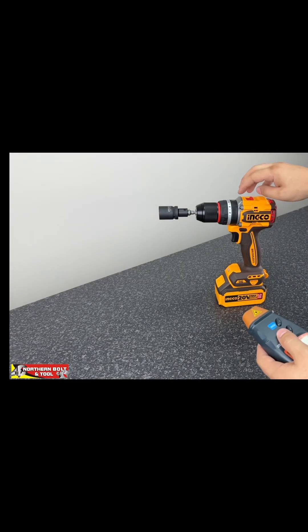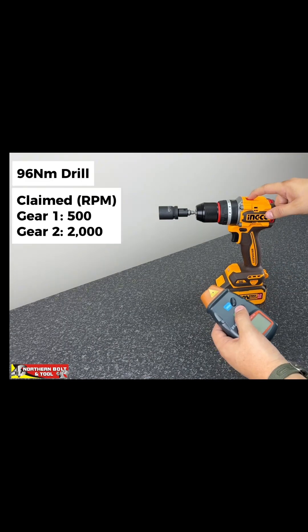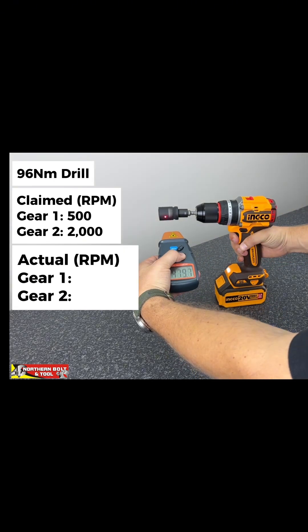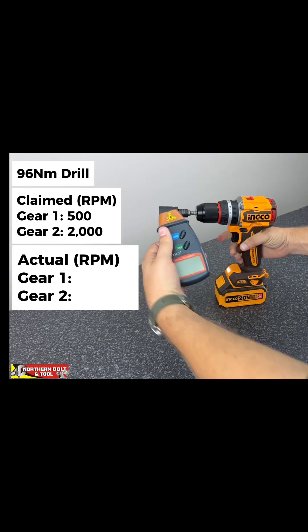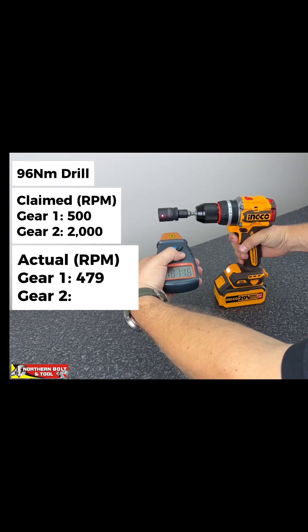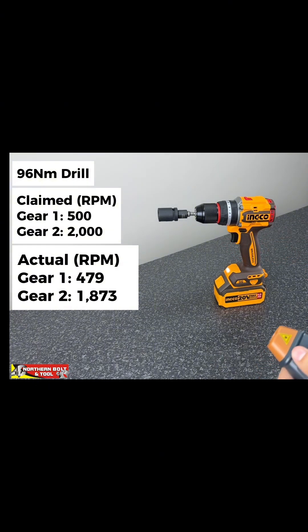The spec on the 96 Nm machine is 500 rpm in gear number one and 2000 rpm in gear number two. We measured 480 rpm in gear one. Let's try gear number two — 1875 rpm.